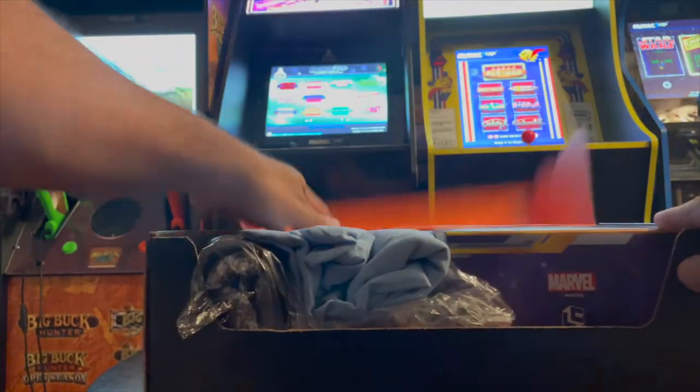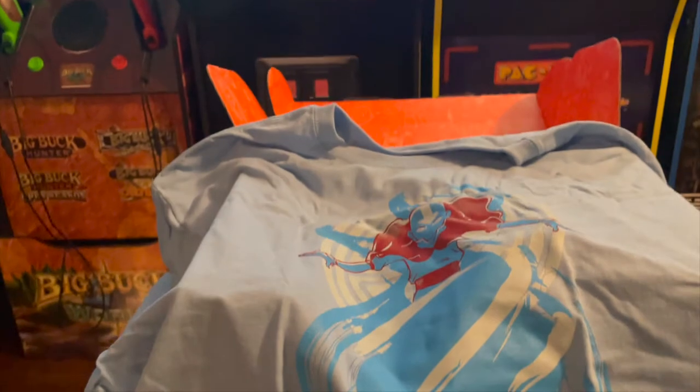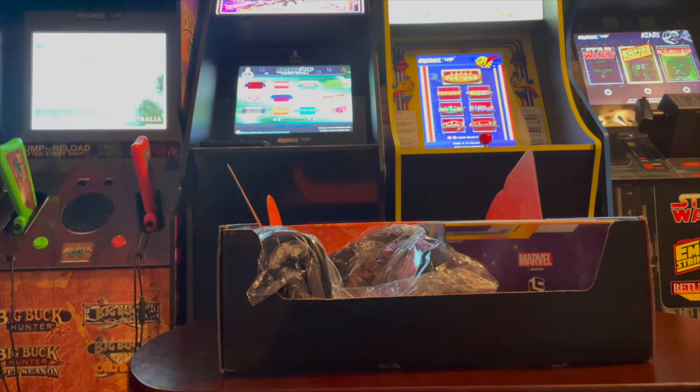The first thing I got is the Last Airbender t-shirt. Let me go ahead and give you a full look at that. Not really a big Airbender fan. I think I did watch the movie and I did enjoy the movie, but when it comes to the television show, not that big of a fan.